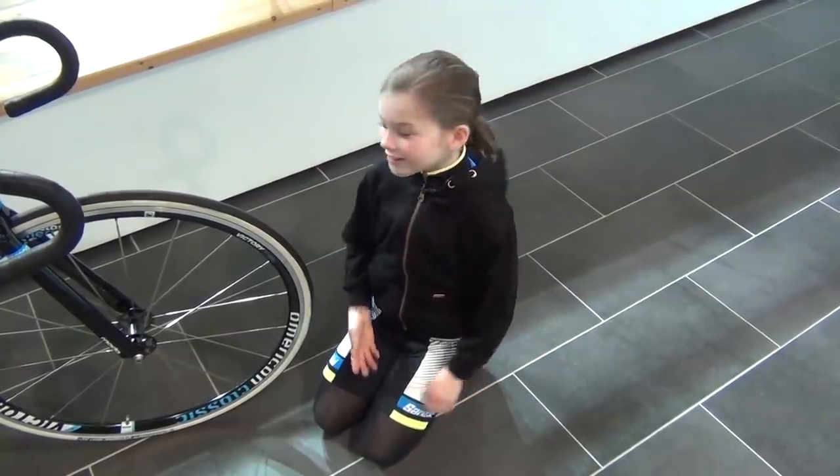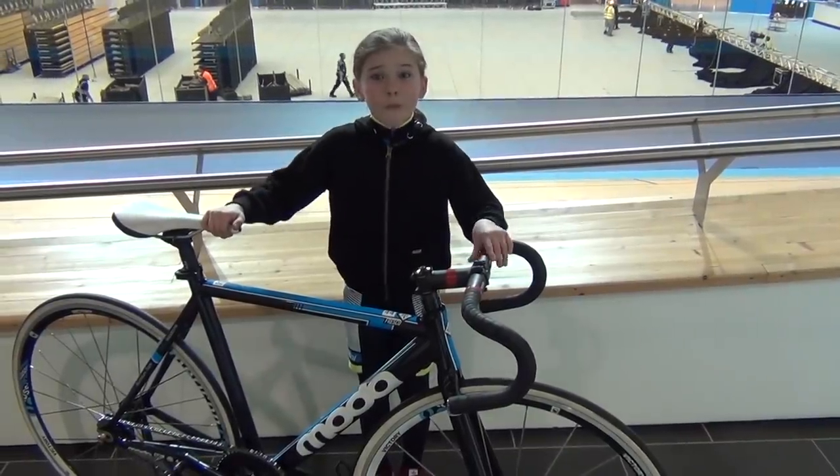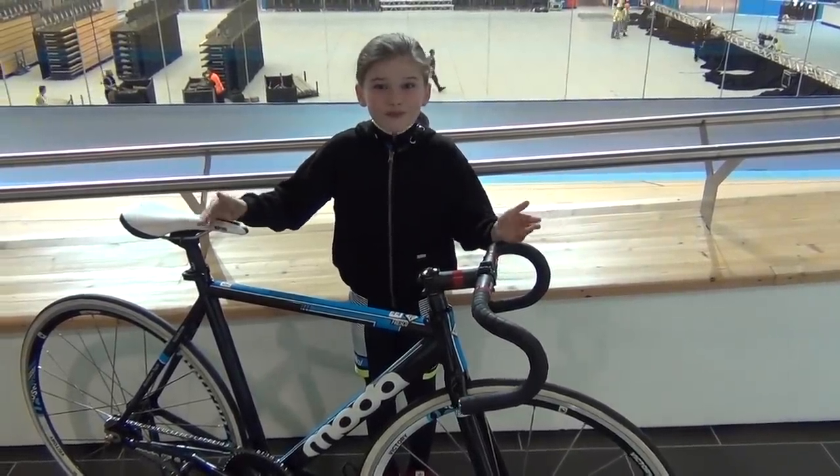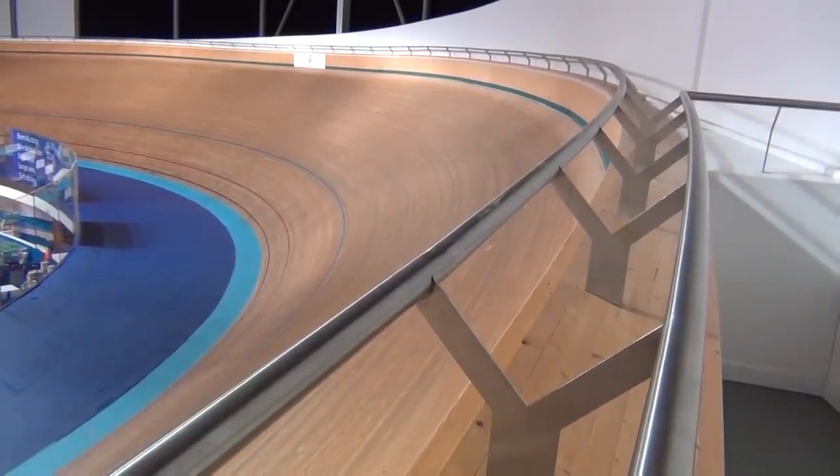So that's the track bike — what about the velodrome itself? The first thing you notice is that it's made out of wood. It's also 250 meters around, so four laps makes one kilometer. Another thing you'll notice is that the corners are very steep — the straight is steep too, but not as steep as the corners.